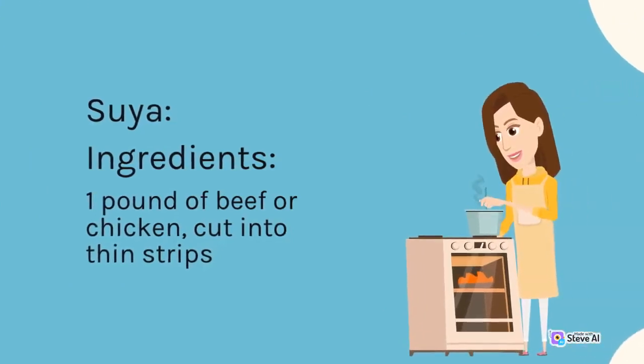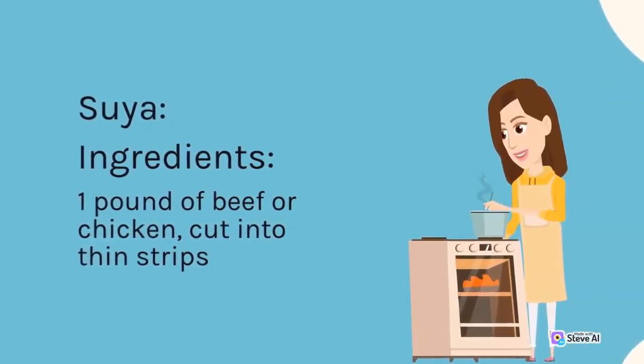Suya ingredients: 1 pound of beef or chicken, cut into thin strips.